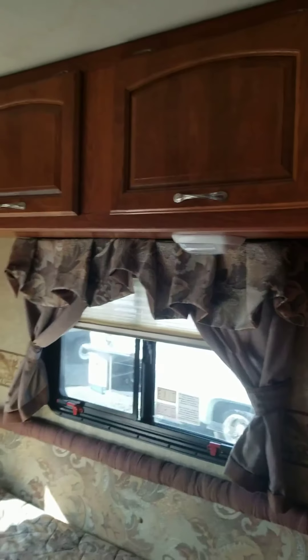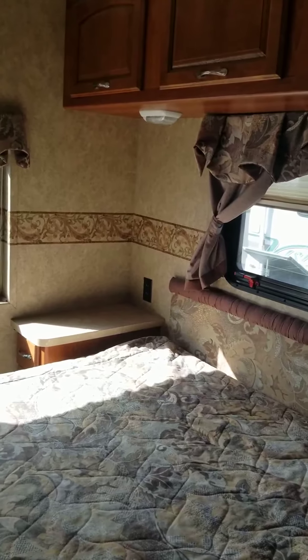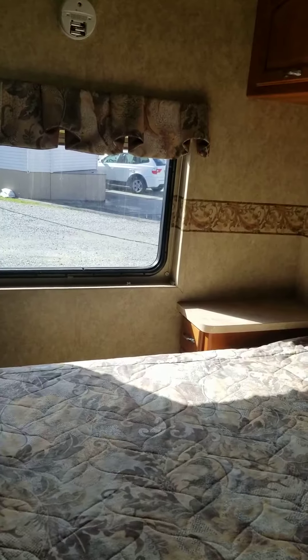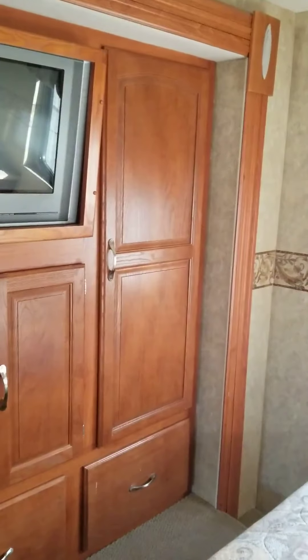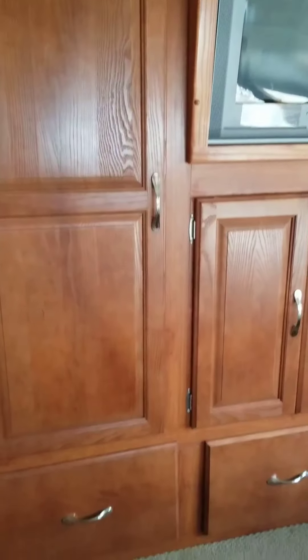As we come around, you have a nice big closet right here, and some more storage compartments above your queen bed. Lots of light is getting into this unit, which is fantastic — the sun is coming in. You do have a side table with a couple of drawers. This is your other slide, with a couple of wardrobes on each side plus some more storage and drawers underneath, and your TV.